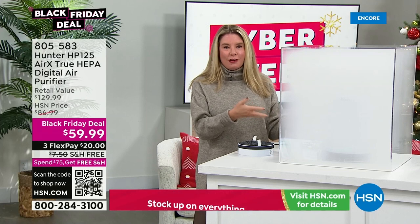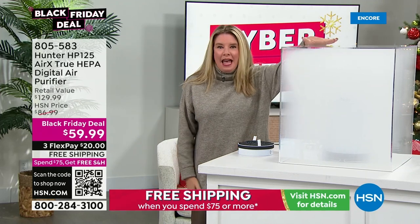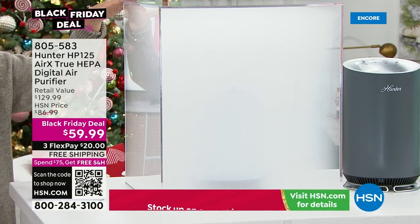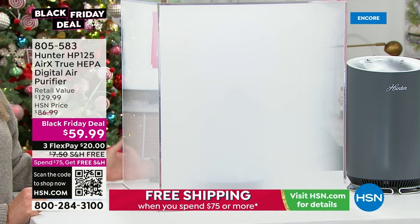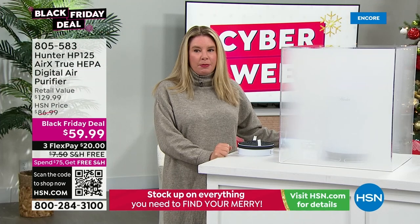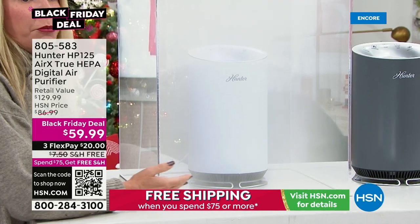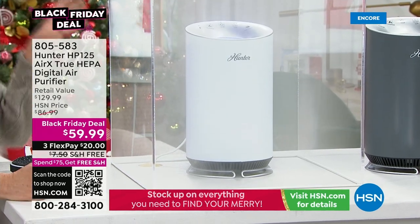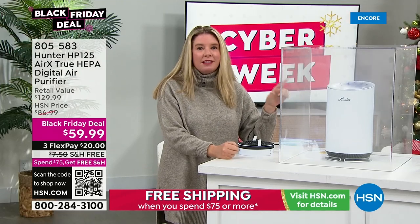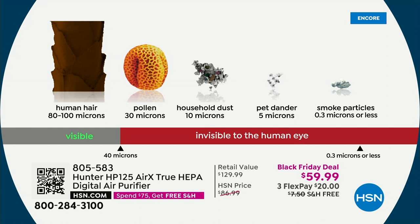At this price, people may wonder where they cut corners — and the answer is absolutely nothing. They actually added a layer of filtration. To show how powerful it is: a chamber filled with smoke is used for demonstration, because smoke consists of the smallest particulates. The purifier pulls air in from 360 degrees, allowing a bigger filter in a smaller footprint. If it can remove 0.3 microns (or 0.03 microns, the measurement of smoke) from the air, it can remove everything else too.